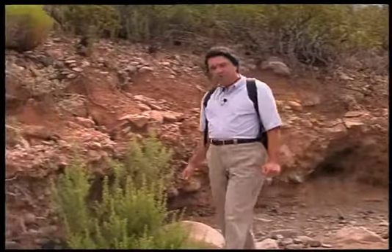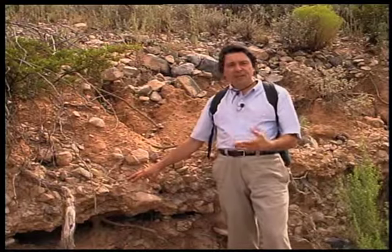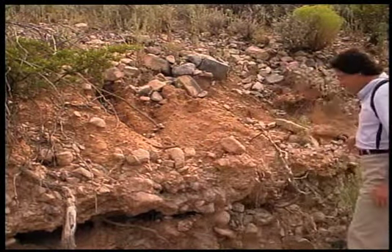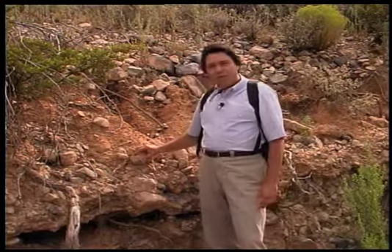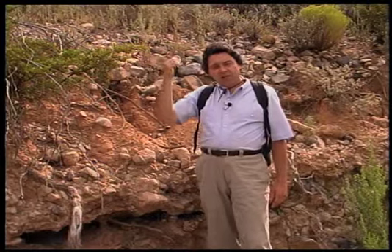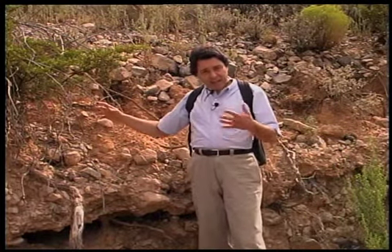And third, the Desert Project researched a layer or horizon of desert soil that's common in arid regions around the world — a horizon cemented with calcium carbonate. Desert Project scientists found that much of the calcium carbonate horizon did not originate from the local rock, but instead was brought in from the atmosphere in the forms of dust and rain.